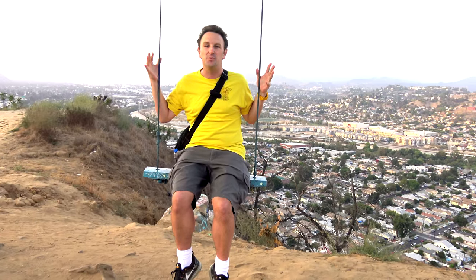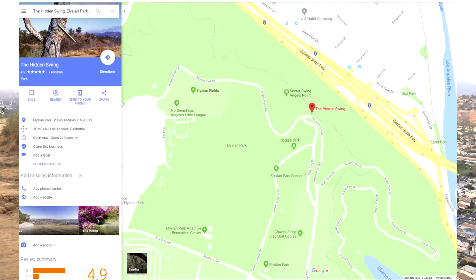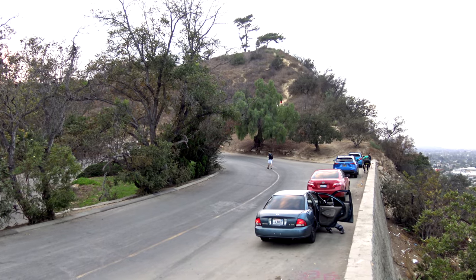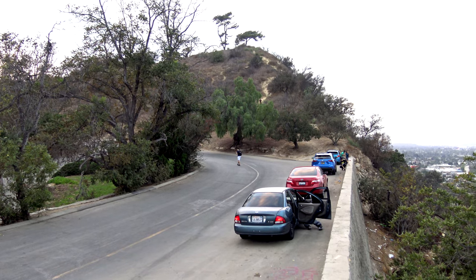To get here, you put into Google Maps the hidden swing of Elysian Park. You'll find a little parking lot — it has about five parking spaces. You climb up the hill and you'll get to this swing.